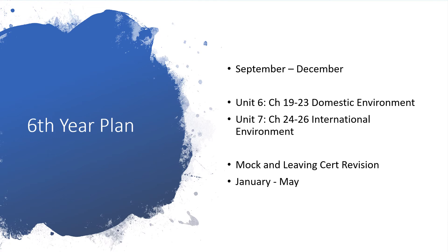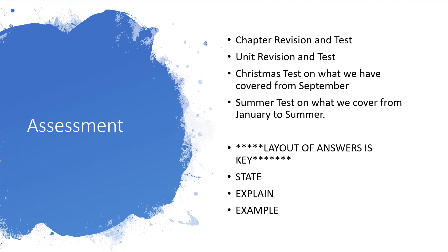It'll be a strict revision regime we'll put in place, and we'll be focusing on the Analysing Business Question throughout. In terms of assessment within school: at the end of every chapter we'll revise in depth and give a test; the same at every unit. The Christmas test will be based on everything learned since September, and summer tests will cover from January to the summer.